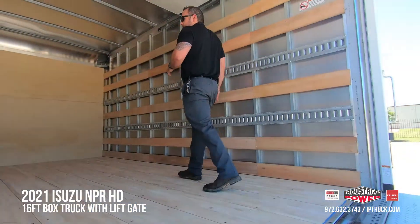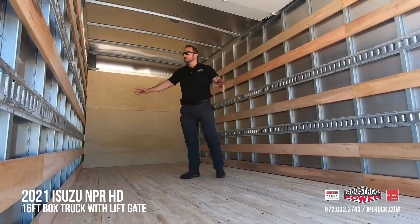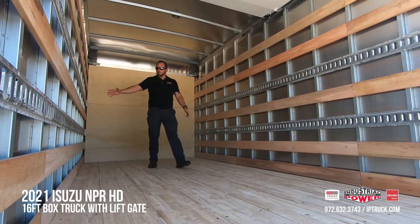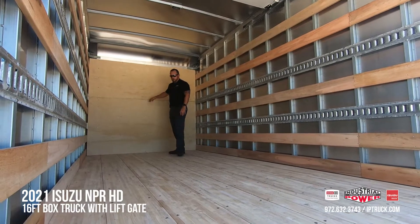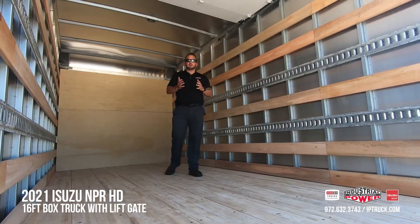As you can see, this body is upfitted with slat lining and two rows of e-track. You have the front plywood header.